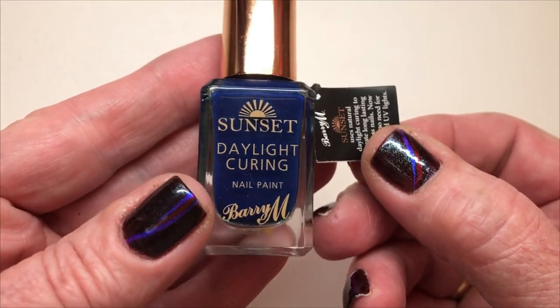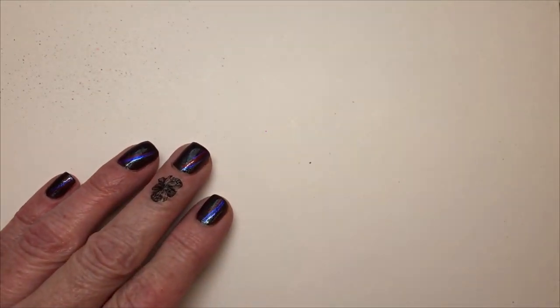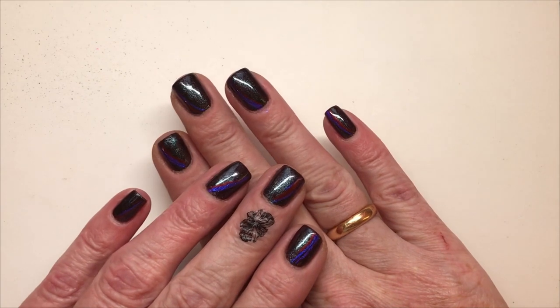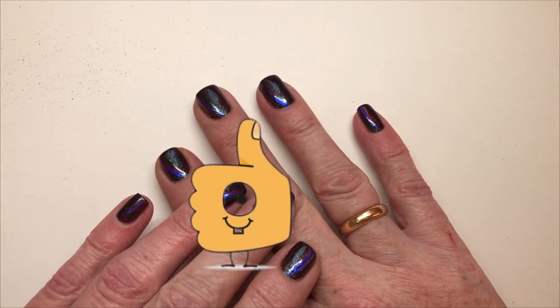So yeah, thank you for watching and I'll see you soon. Bye. Remember to leave a thumbs up.